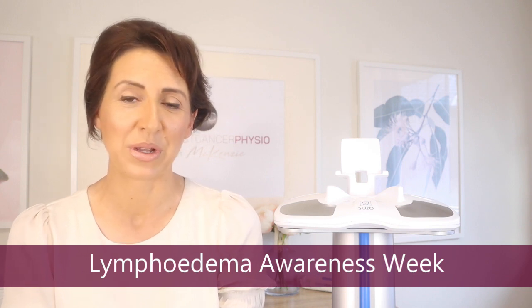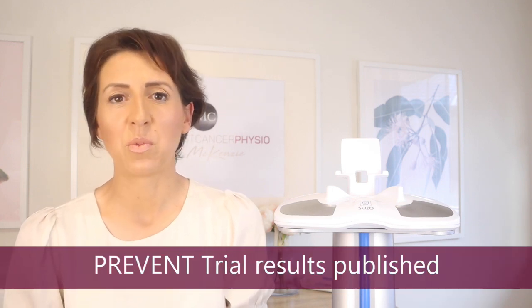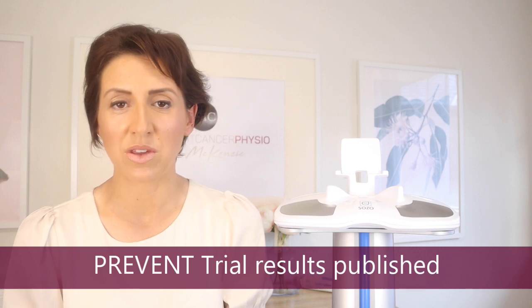The reason I wanted to do this video is because it is Lymphedema Awareness Week. One of the most important jobs on my plate is to keep putting the word out there that prevention is so much better than getting chronic lymphedema, because at the moment there is no cure.